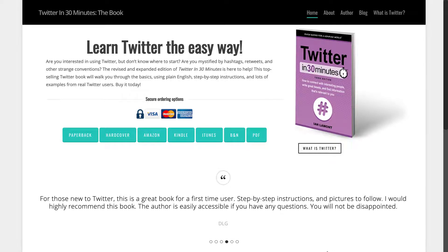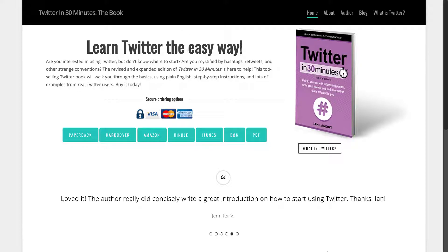Hello everybody. This is Ian Lamont, author of Twitter in 30 Minutes, and today I'm going to be talking about how to cut down the number of Twitter email notifications arriving in your email inbox.